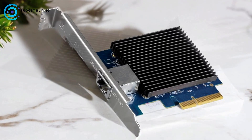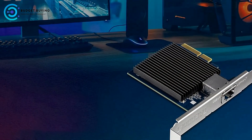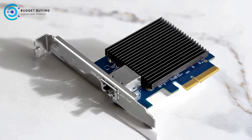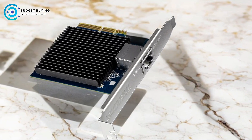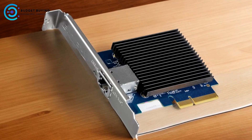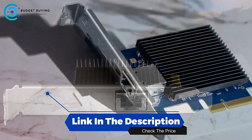Cons: PCIe slot requirements — the card requires a PCIe X4 slot, which may not be available on all systems, especially on older motherboards or compact workstations. Users with limited expansion slots need to ensure compatibility before purchase. Overall, the TrendNet TEG-10GEC-TX is a solid upgrade for multi-speed support and reliable performance, particularly suited for environments where NDAA and TAA compliance is critical. However, its limited OS support and specific hardware requirements may restrict its appeal to a narrower audience.